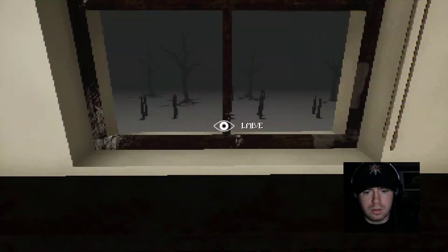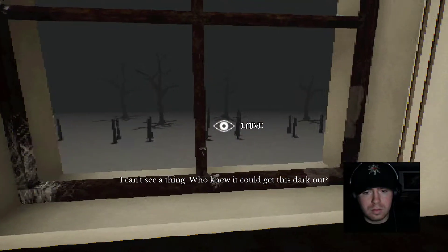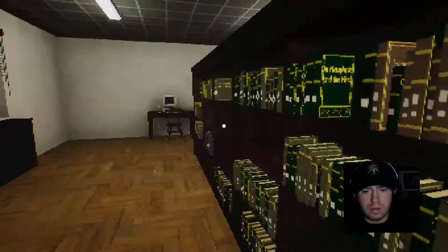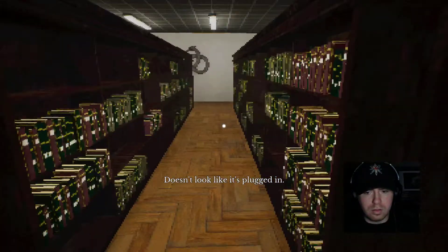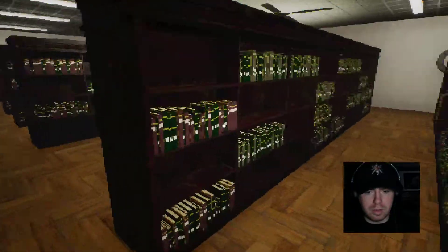I guess it's a library. It doesn't get so foggy — it doesn't get Silent Hill PSX foggy out in this nondescript town.